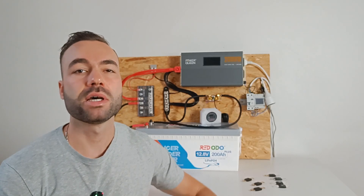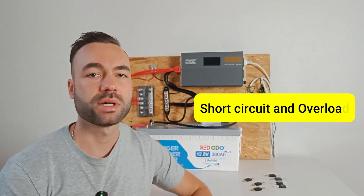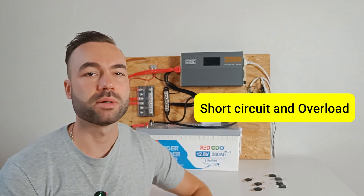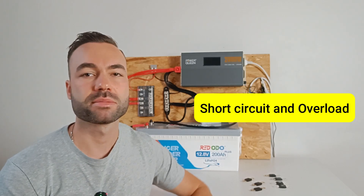It's important to understand the difference between a short circuit and an overload. In a short circuit, the fuse will blow instantly, but with an overload they're more forgiving. Alright, enough theory — let's get to testing.